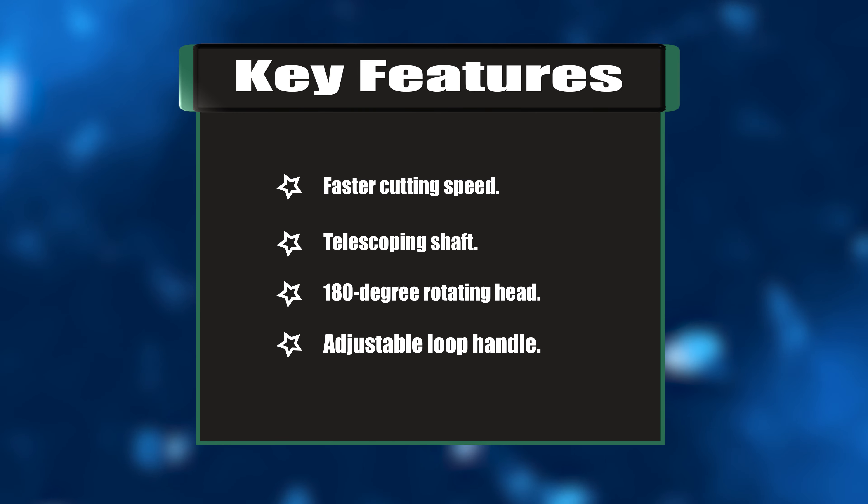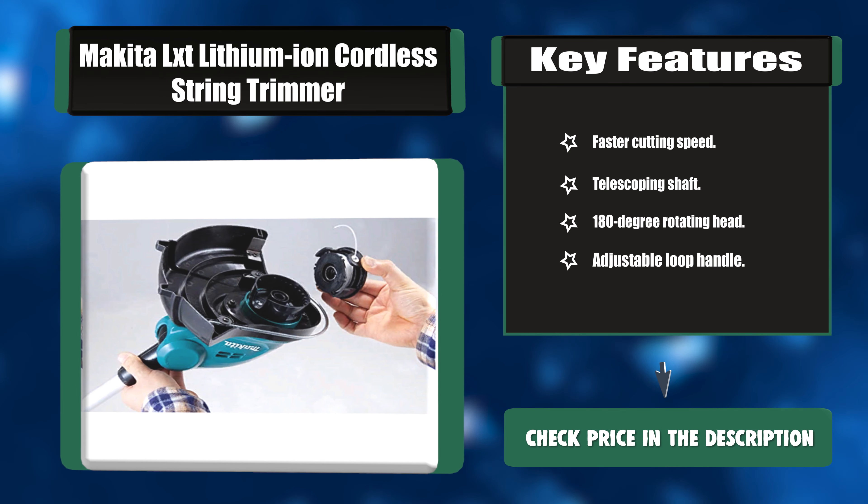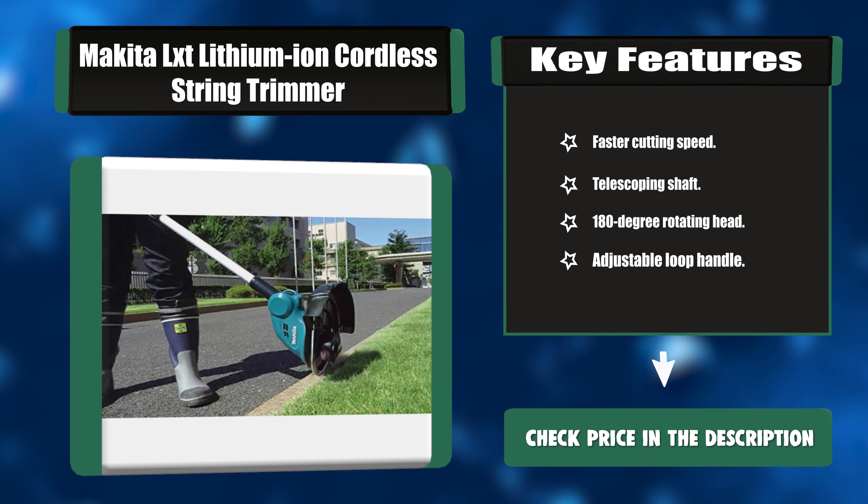Key features: faster cutting speed, telescoping shaft, 180-degree rotating head, adjustable loop handle.